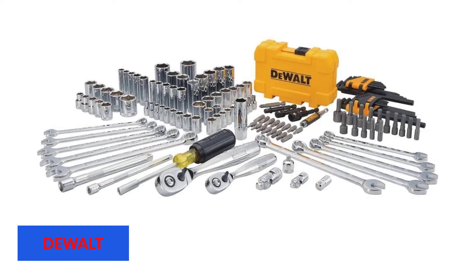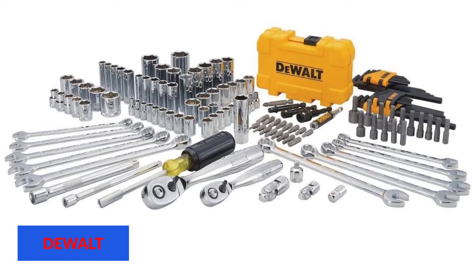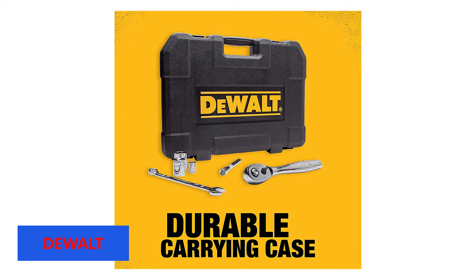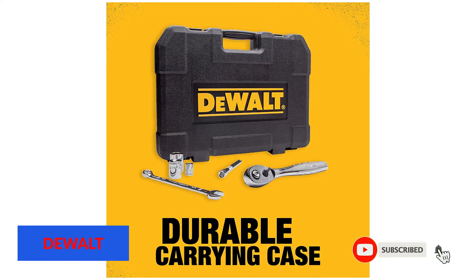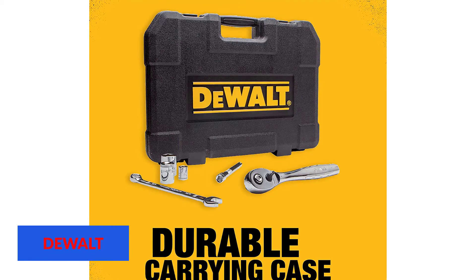The Dualt brand dates back almost 100 years to Raymond E. Dualt, who invented the first-ever radial arm saw. The brand grew its name on the fame of these saws over the decades until the 1990s, when they took a turn towards hand and power tools. This included the release of a contractor's tool set in 2011 that included pliers, saws, hammers, and more. The Dualt brand is a subsidiary of Stanley Black and Decker. Many of their hand tools are labeled as being made in the USA, though these tools utilize parts that are made overseas. Dualt also enjoys exceptional brand recognition, thanks in large part to its availability in both retail and online stores.